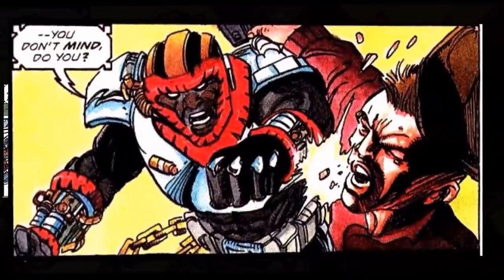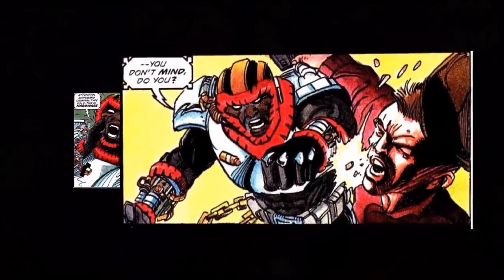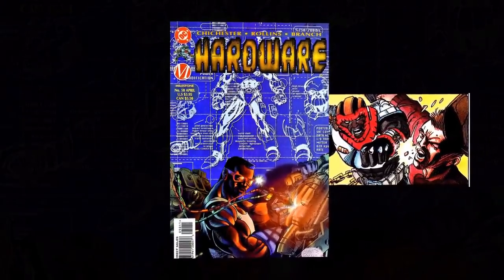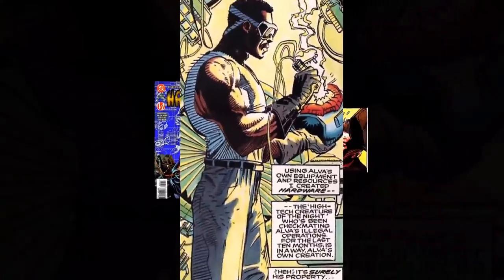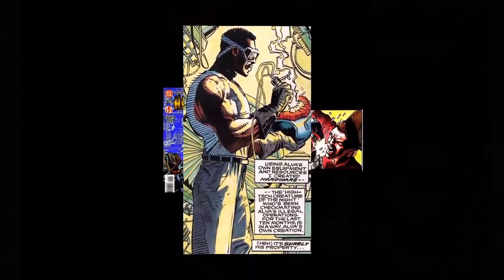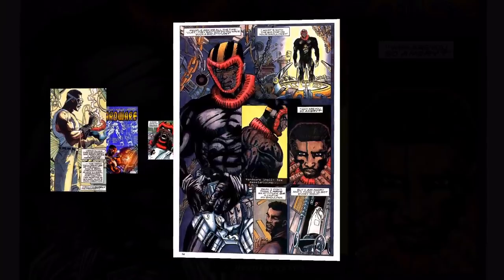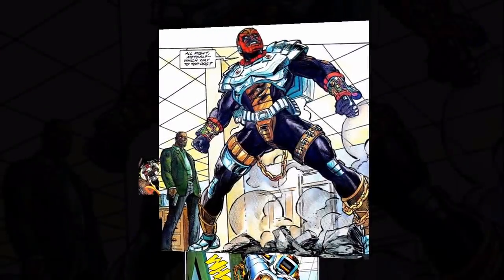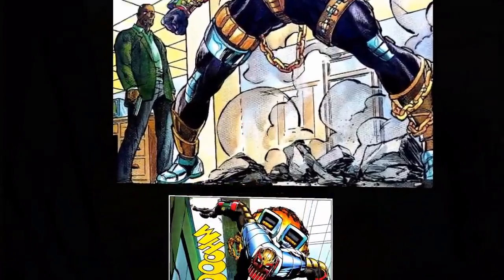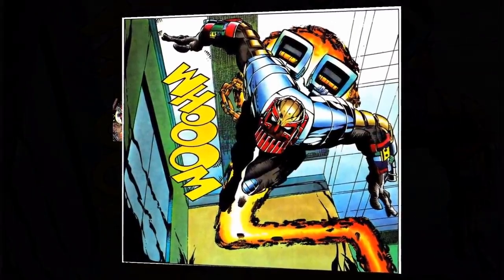Curtis has developed a very complicated and advanced suit of armor called the Hardware, which has had progressively more advanced iterations over the years, such as Mark 2.0, Mark 3.0, and so on — very similar to how Iron Man has multiple iterations to his suits. The Hardware armor basically comes in two different layers, the foundational layer being called the shell, and it consists of a custom-made plasticized metal alloy that coats him from head to toe.